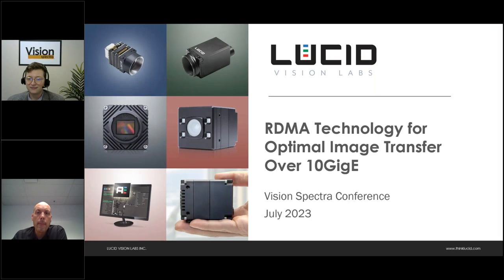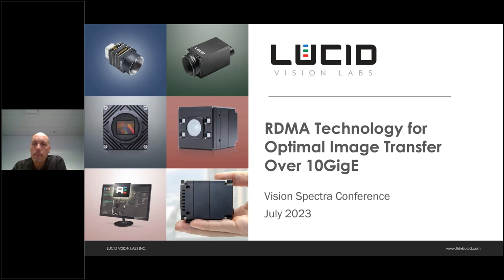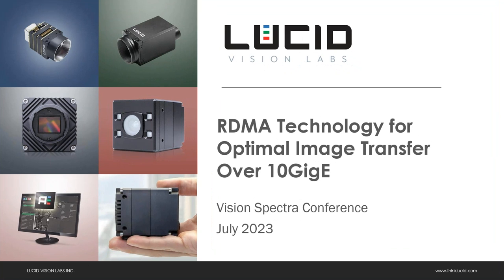Hi everyone, thank you for joining. Let me share my screen. Thank you for the introduction, Jacob. In today's presentation we'll share what Lucid has been at the forefront of — the development for the next step in GigE Vision for high bandwidth cameras, which is the application of RDMA, remote DMA technology, to provide optimal image transfer and increased reliability.